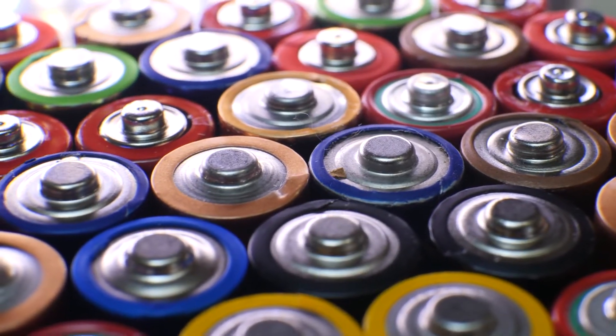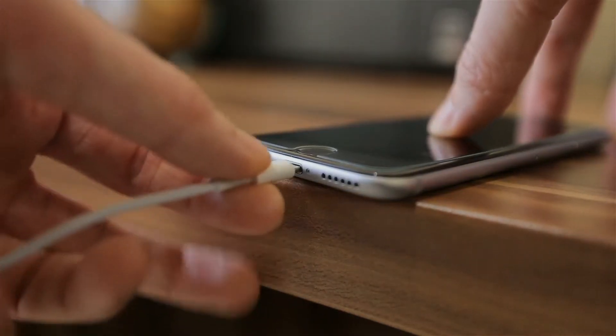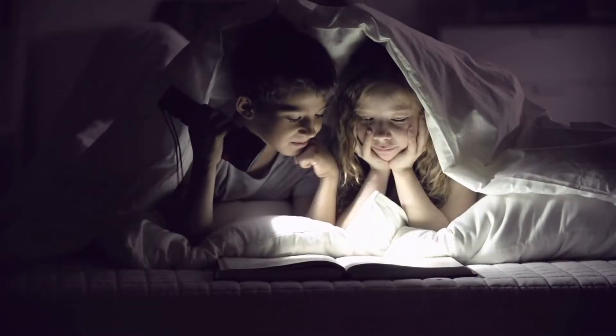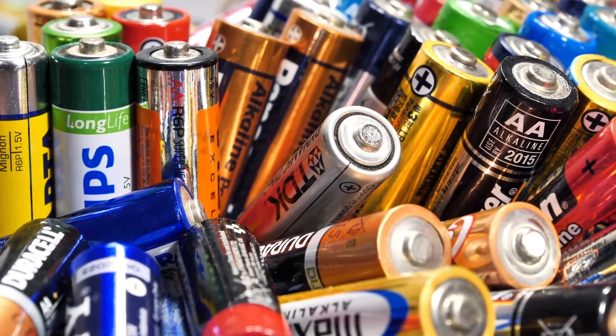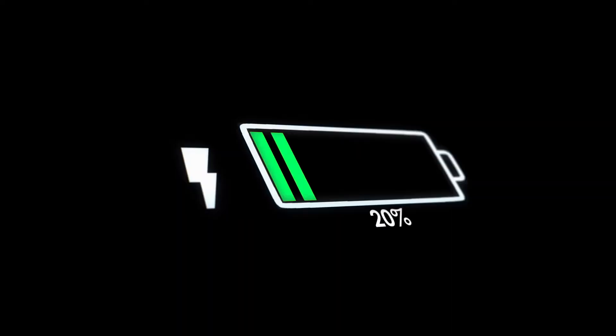We also use electricity from batteries. Batteries store energy to power devices such as mobile phones and torches. Batteries come in different shapes and sizes. Some batteries can be used over and over, while others must be disposed of once they no longer produce electricity.